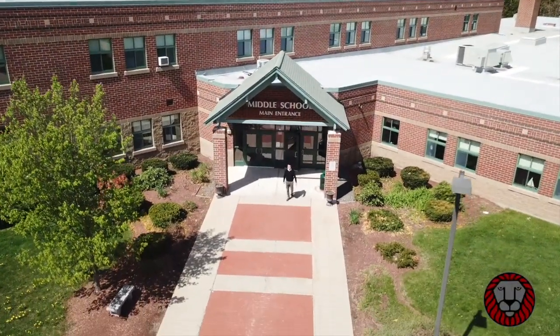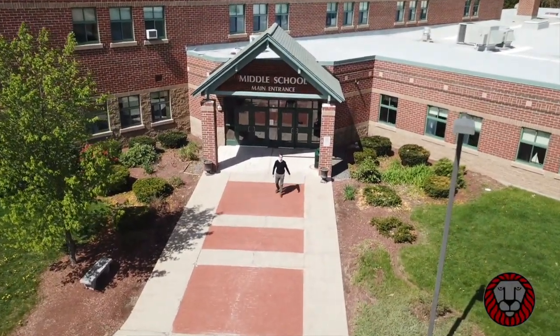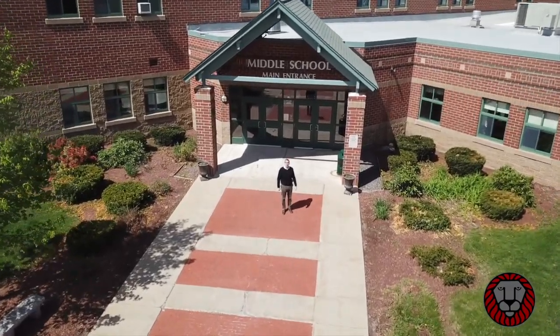Hi, I'm Ed Joyce. I'm the principal of the Ross A. Lurgio Middle School. Thanks for dropping in and joining me for a tour of our school.